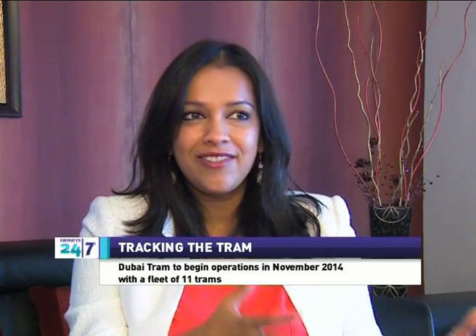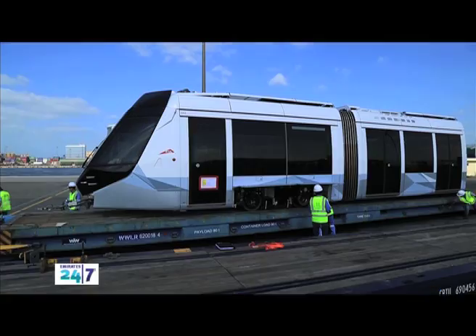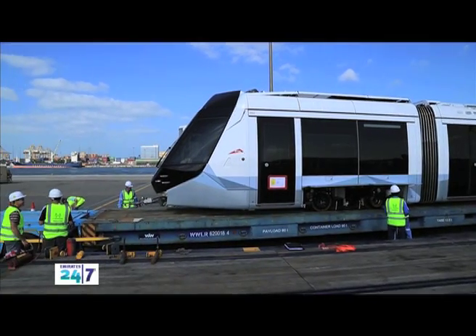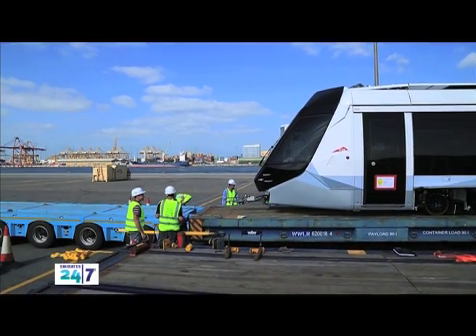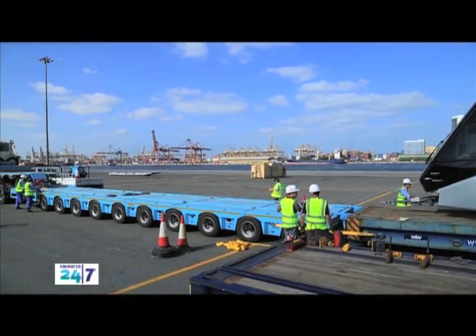Is the tram project catering especially to tourists or also to the residents of these areas? The tram is not meant to be done for tourism purposely. The tram is being planned and designed to be used by all the residents, tourism, and whoever wants to reach destinations along the line.